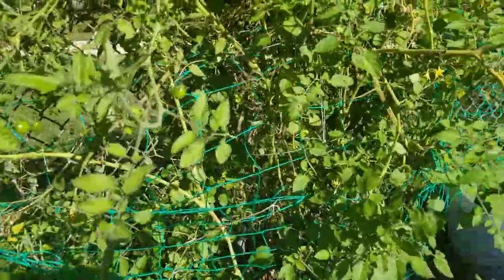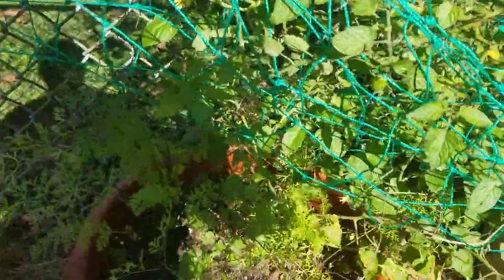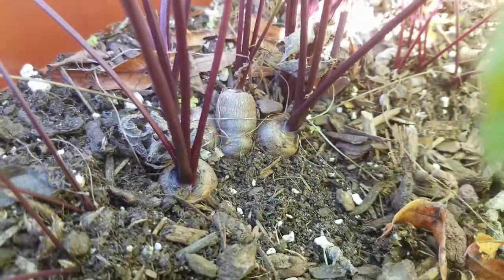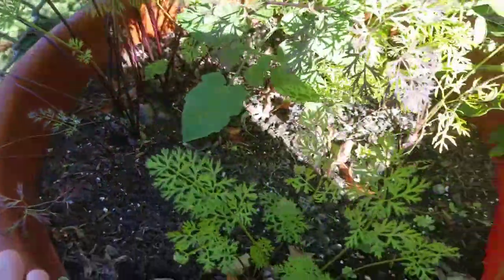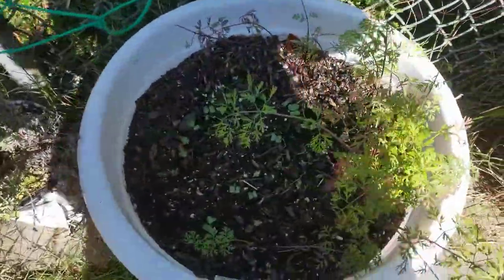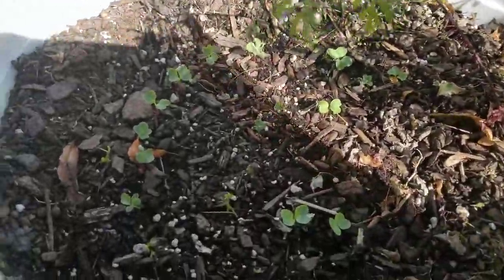This tomato is still producing, surprisingly — there are lots and lots of smaller ones. And again more remnants of carrots. They're not quite done but they're getting there — about the size of my finger in width, and I'd like them a little bit bigger than that. And in this part, some more remnants of carrots and some more radishes.